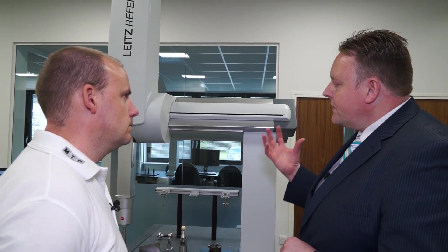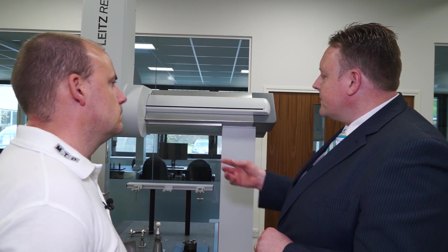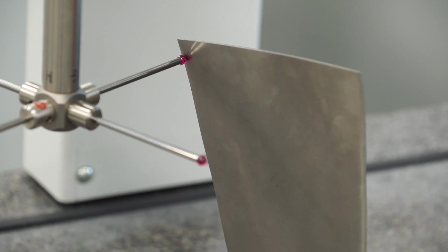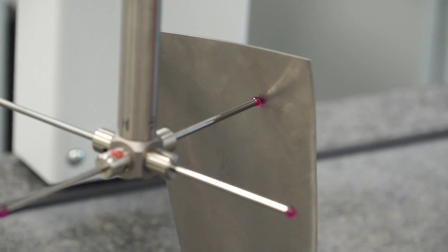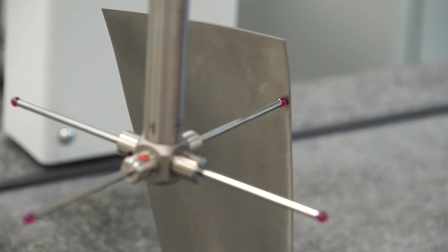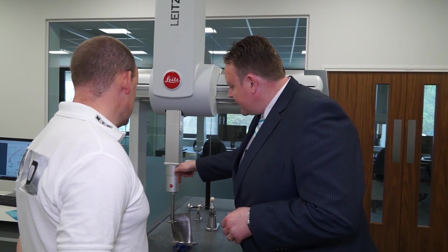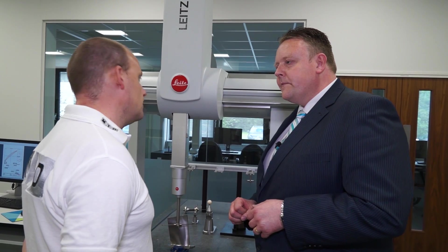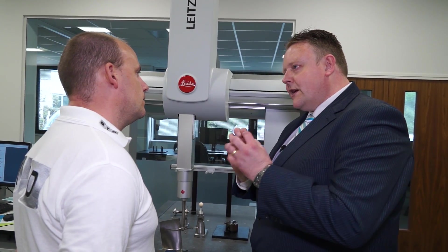Lights themselves have got very good standards for quality. The encoders that we use, and the scales, and even down to the probe sensors that we use — this is where the technology is inside here. Effectively inside the CMM itself, which operates on an XYZ coordinate system, we've also got an XYZ coordinate system in our probe heads as well. So that's where we get the tenths of microns accuracy out of the system.